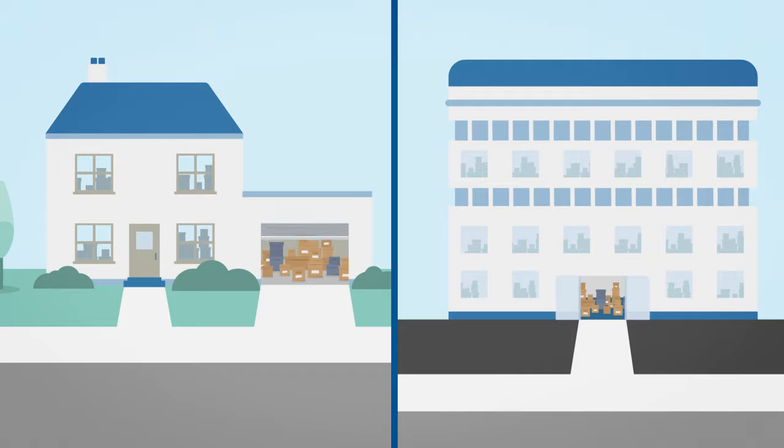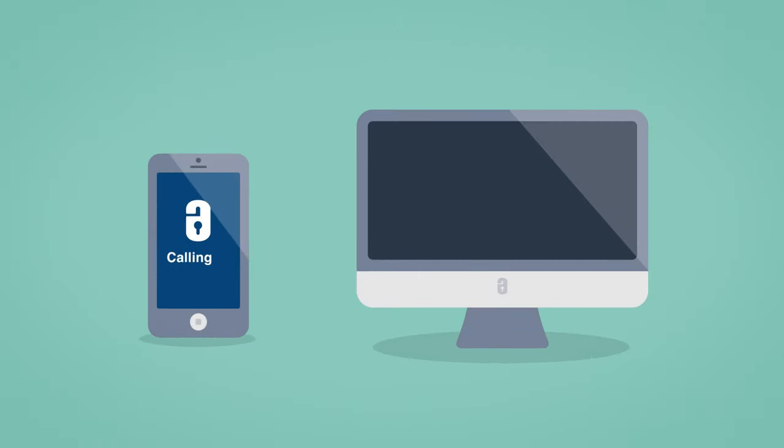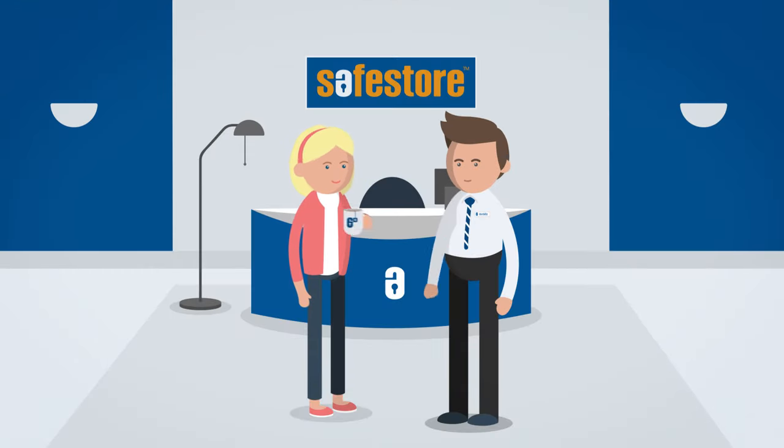Reclaim the space in your home or business by using SafeStore Self Storage. To reserve your storage room, call, visit us online, or pop in for a cuppa. Our team will help you work out how much space you need and give you a quote.